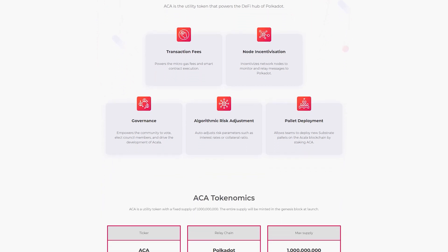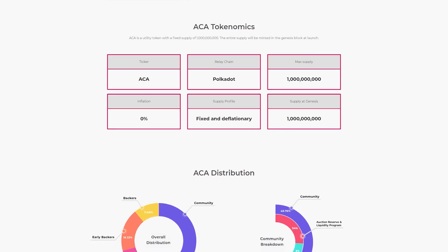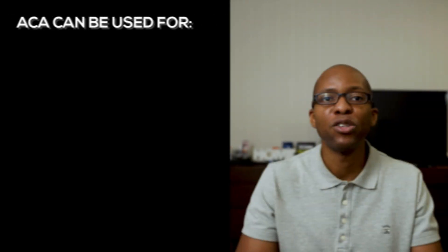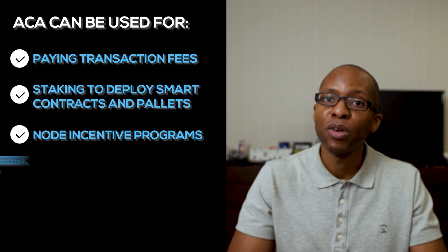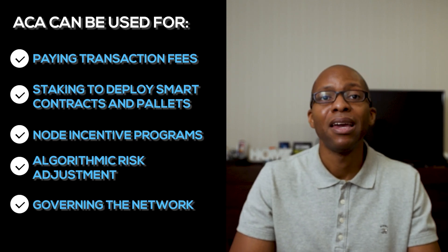To compare, the Acala token economics are similar to Karura's, but the Acala token has a larger fixed supply of one billion. It can be used for paying transaction fees, staking to deploy smart contracts and pallets, node incentives, algorithmic risk management, and governance. It also has a fixed supply and is deflationary.